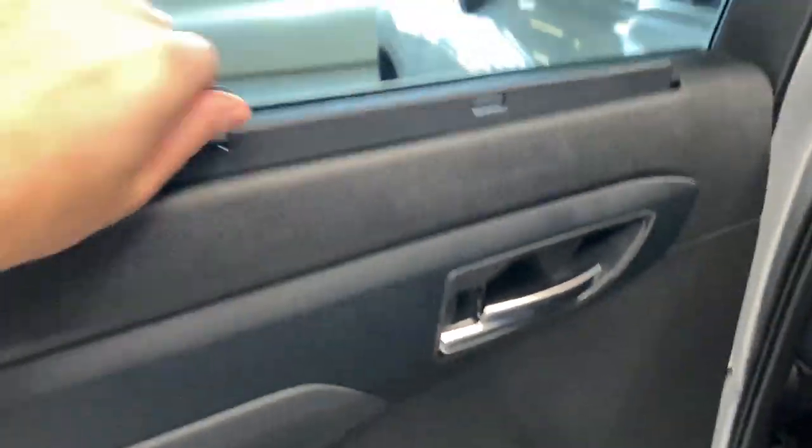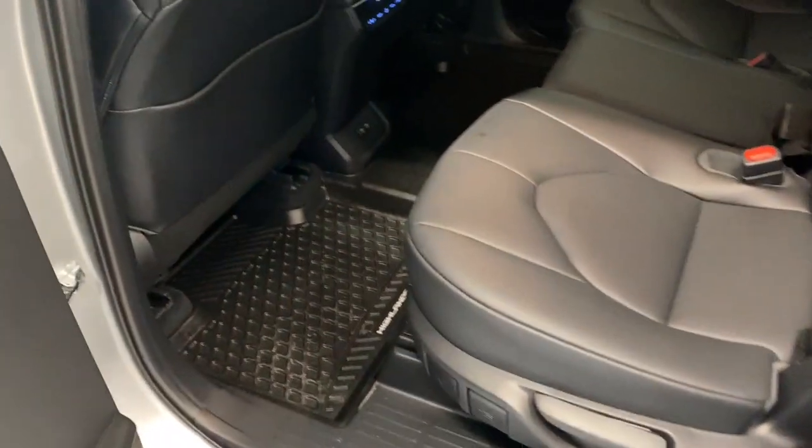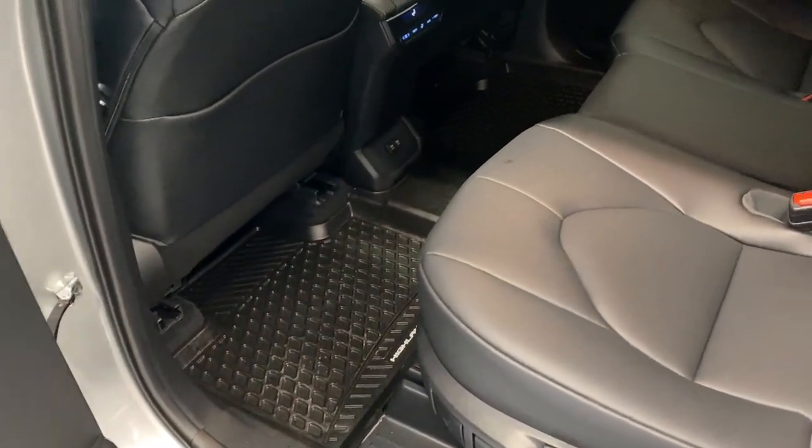Coming to the back seats, there's a nice armrest with power windows and also a sunscreen shade right there — so if you have kids or anyone in the back you can block that sun. You do have that option. We have premium black upholstery in the back as well with tons of legroom and headroom.